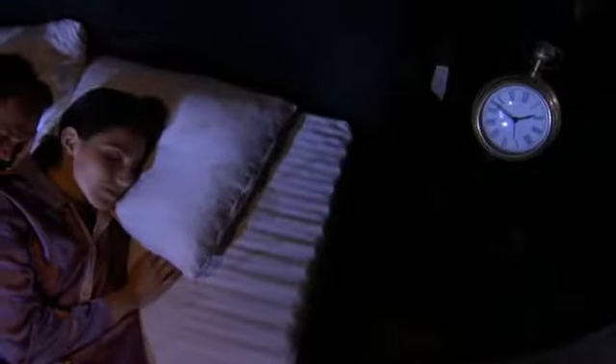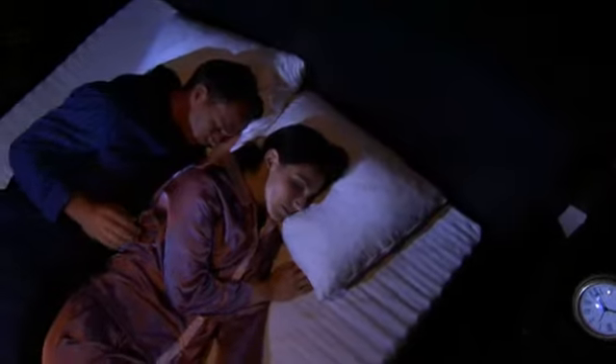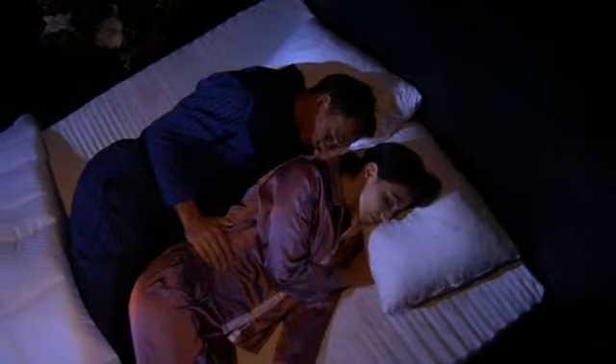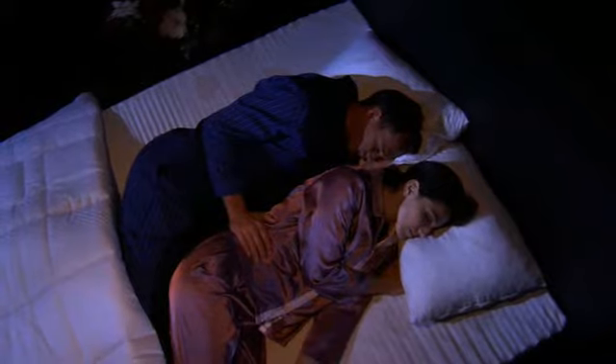Think of it — a sleep system designed to envelop you in an environment that allows you to enjoy and benefit from deep, rejuvenating, natural sleep.